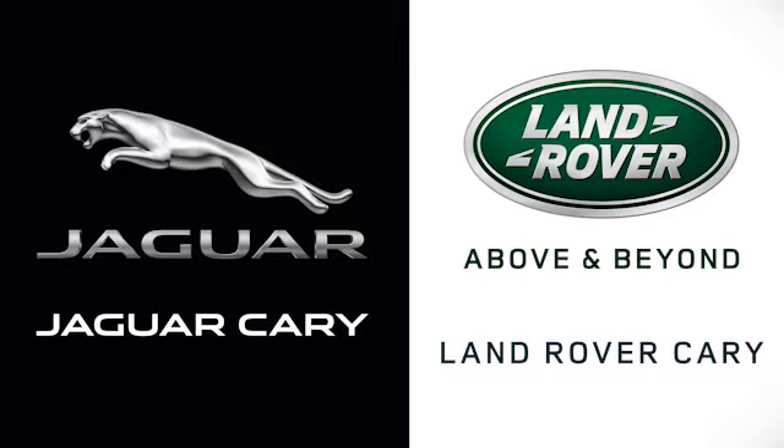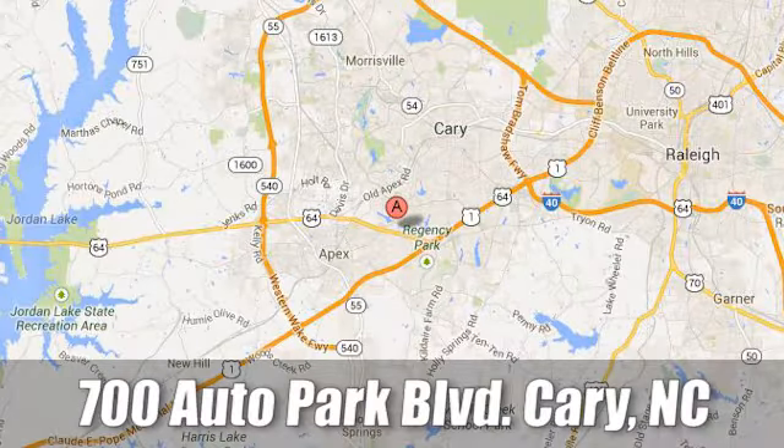At Jaguar Land Rover Perry, our certified sales professionals are the most highly trained service technicians in the industry. We're conveniently located at 700 Auto Park Boulevard.